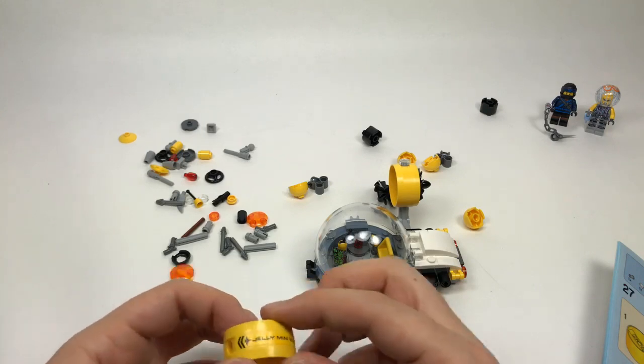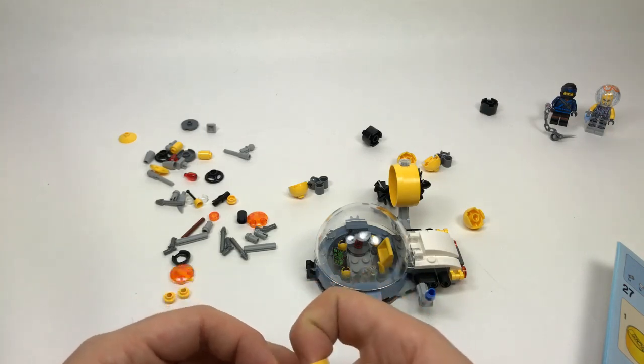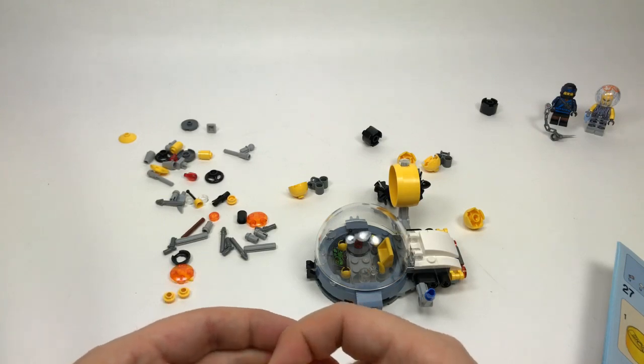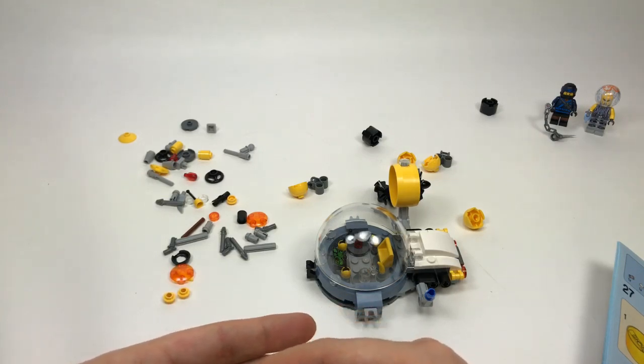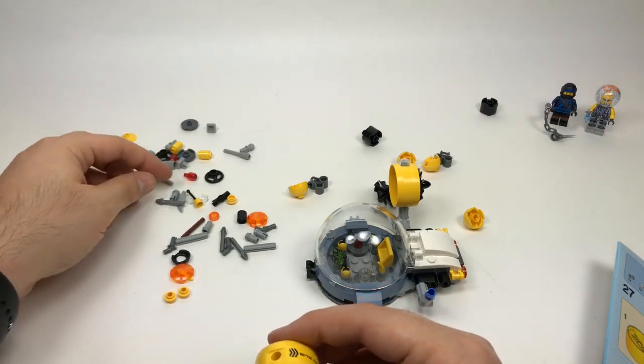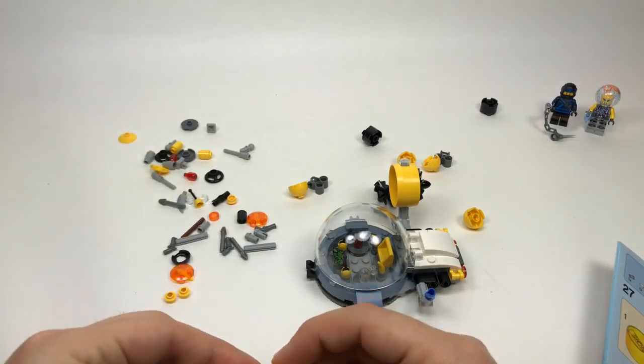LEGO Minute asks Marvel or DC — it sort of changes. Growing up I was a huge Superman fan so I was very DC heavy, but then all the great Marvel movies came out so I became more Marvel heavy. Honestly it's a really tough decision so I'm going to avoid answering it.